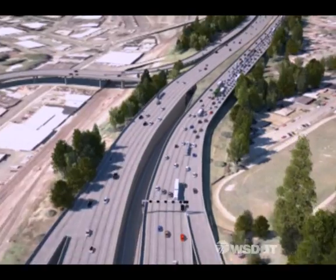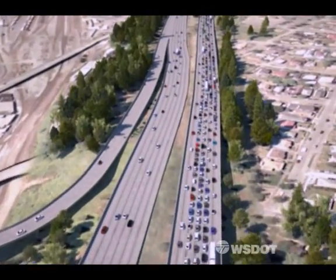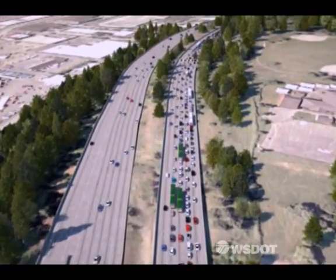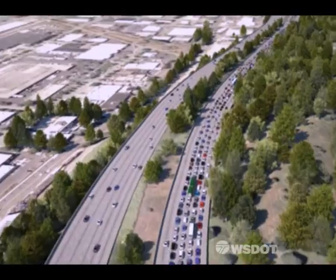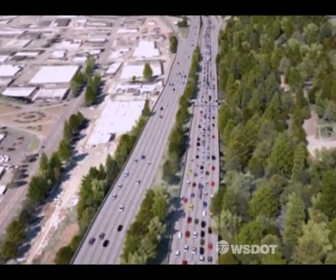We'll start here on northbound I-5 between Boeing Field and Seattle, where collisions are responsible for at least a quarter of the traffic backups. By expanding 21st century technology on this six-mile stretch of freeway, we'll soon have the ability to help drivers respond to unforeseen traffic jams by alerting them while on the road with real-time information about collisions and other incidents.